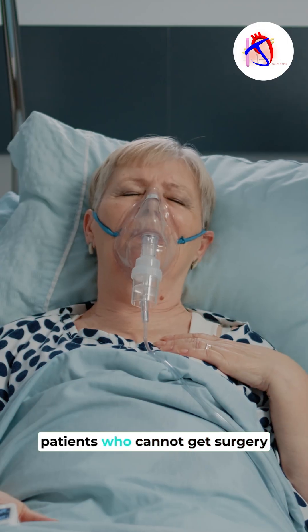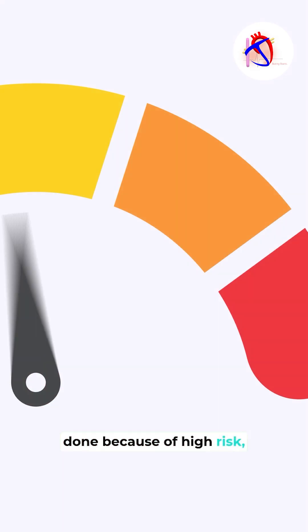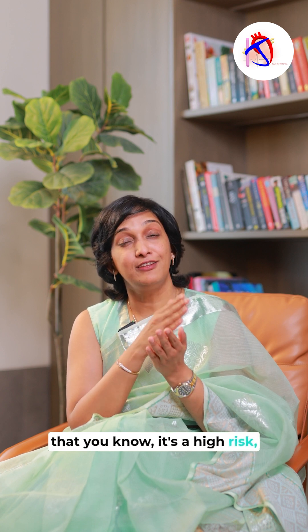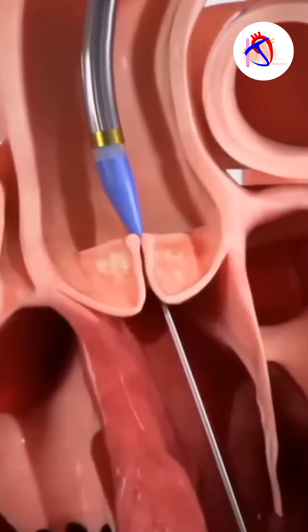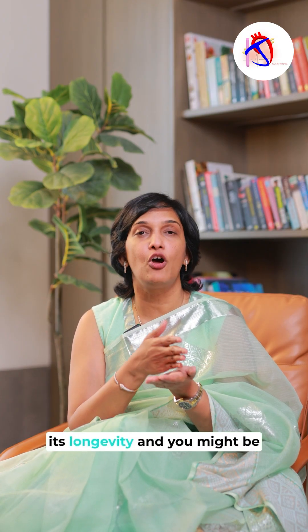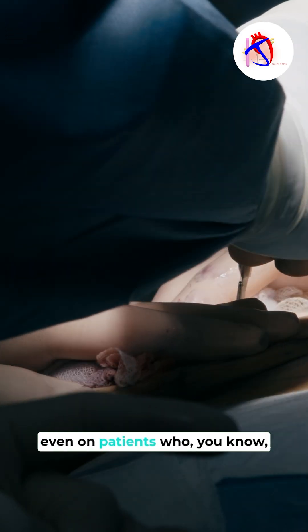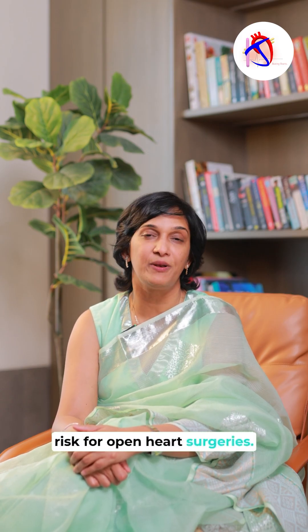Right now it's only for patients who cannot get surgery done because of high risk — the surgeon has to confirm it's high risk for this patient to undergo open heart surgery before we do TAVR. But 10 years from now, maybe we'll have more data on its longevity and it might be done instead of open heart surgery even on patients who are low to moderate risk.